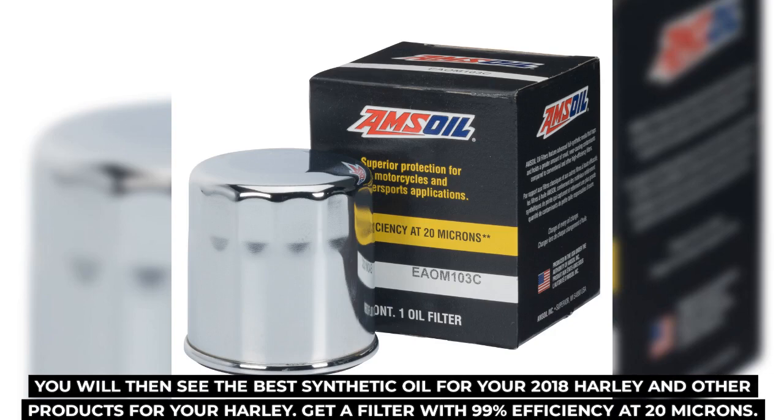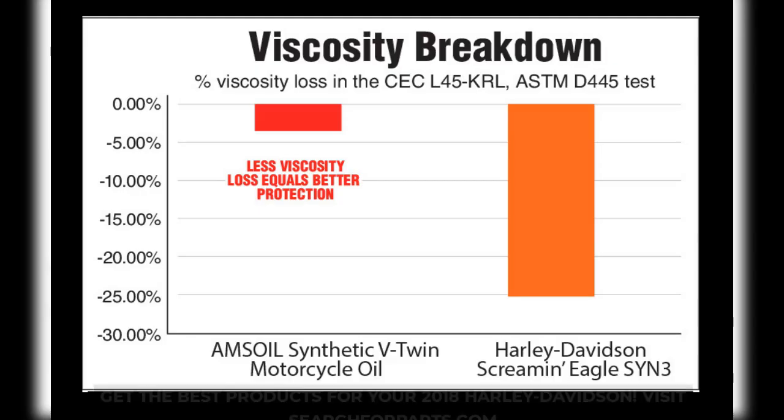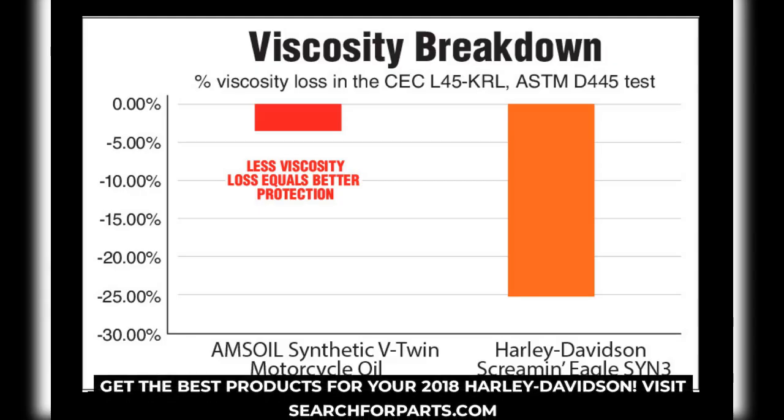Get a filter with 99% efficiency at 20 microns. Get the best products for your 2018 Harley-Davidson.